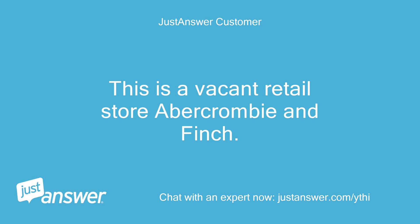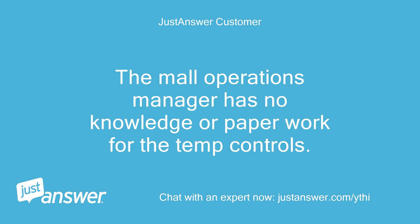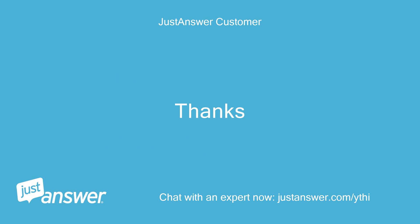This is a vacant retail store, Abercrombie & Fitch. The mall operations manager has no knowledge or paperwork for the temp controls. Thanks.